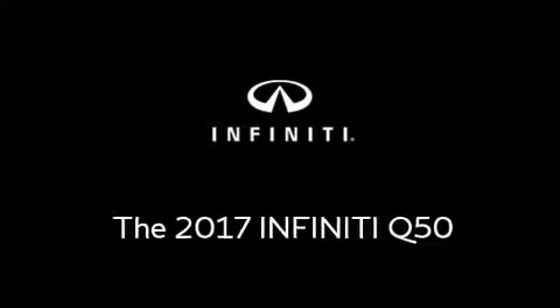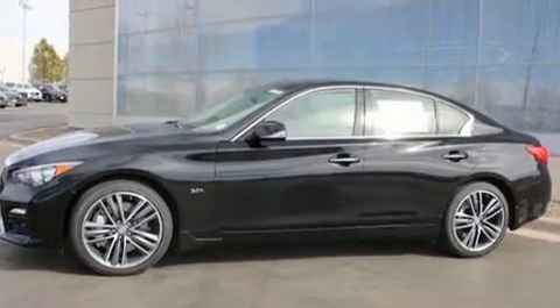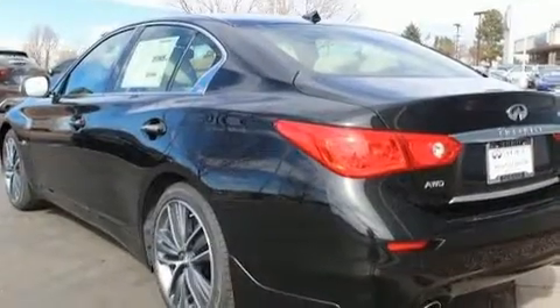Get excited about the 2017 Infiniti Q50. This four-door, five-passenger sedan is ready to drive off the showroom floor.